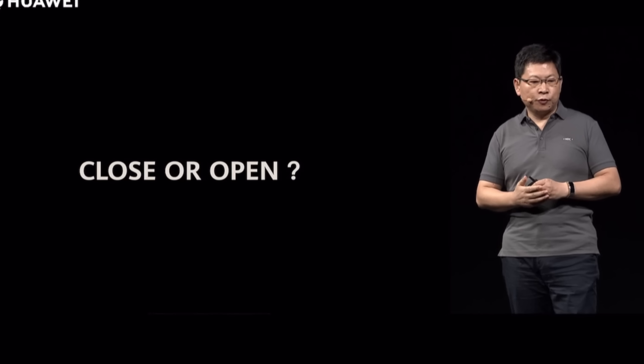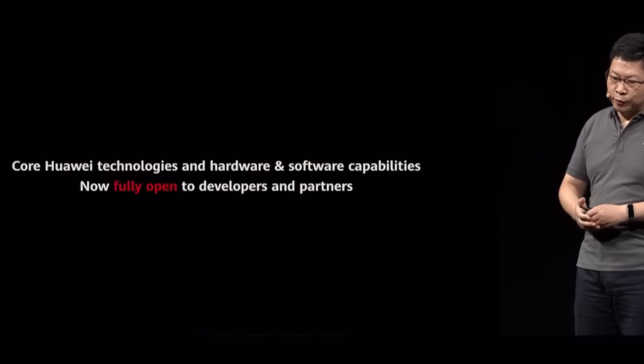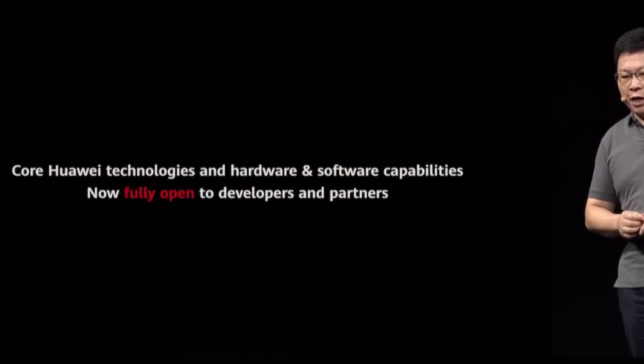The first category is Harmony OS version 2.0. Version 1, introduced last year at the developer conference, was mostly used in Huawei's IoT products. Version 2 is going to go more mainstream, hitting a more diverse range of products including, as Mr. Yu said, potentially smartphones. The big news is that Harmony OS version 2 is open source — the source code is freely distributed on the internet for anyone to use and modify.